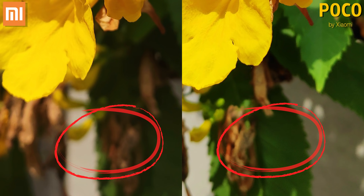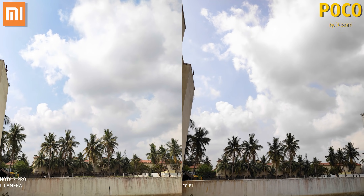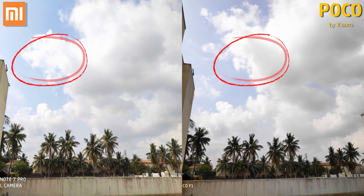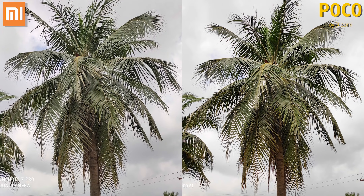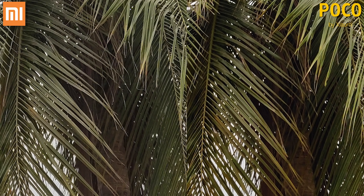The POCO F1's dynamic range is one of its biggest strengths — it's just amazing. Here as you can see, both the Redmi Note 7 Pro and the POCO F1 have the same detail in the highlights of the image, but when you zoom into the shadows, the Note 7 Pro actually has a smidge more detail, meaning it's got a little bit more dynamic range than even the POCO F1, which is just nuts. With this tree, the leaves have a little more detail in the shadows of the image shot by the Note 7 Pro. It's very minimal, but the Note 7 Pro does seem to have an edge here.